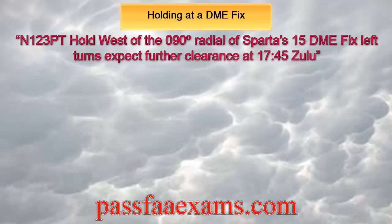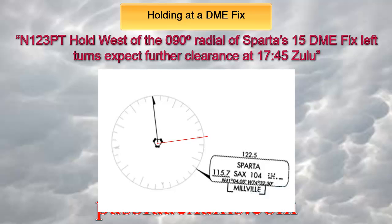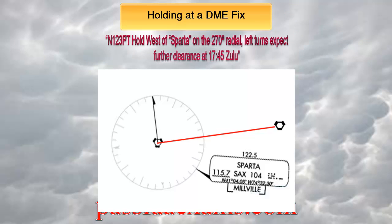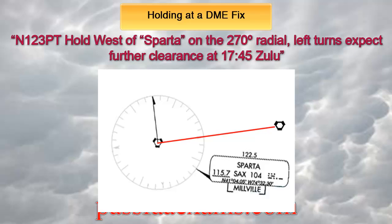If we draw out the hold, it will become obvious. If you are assigned a DME fix hold and have the time to do it, to avoid confusion, you might just want to draw it out. So let's extend a 15 nautical mile line out of Sparta's 090 radial and draw our fix there. Now, if we pretend that fix is in fact the VOR station and forget the 090/15 DME, we can rewrite the clearance as: November 123 Papa Tango, hold west of Sparta on the 270 radial, left turns, expect further clearance at 1745 Zulu.